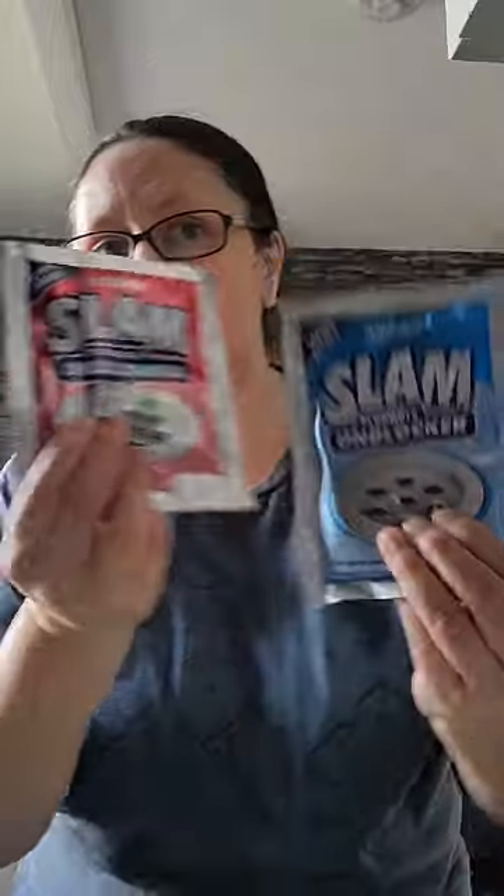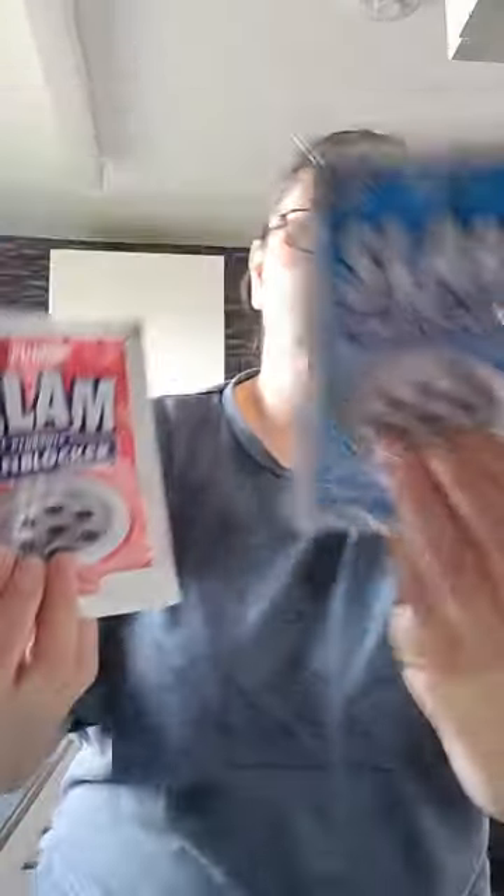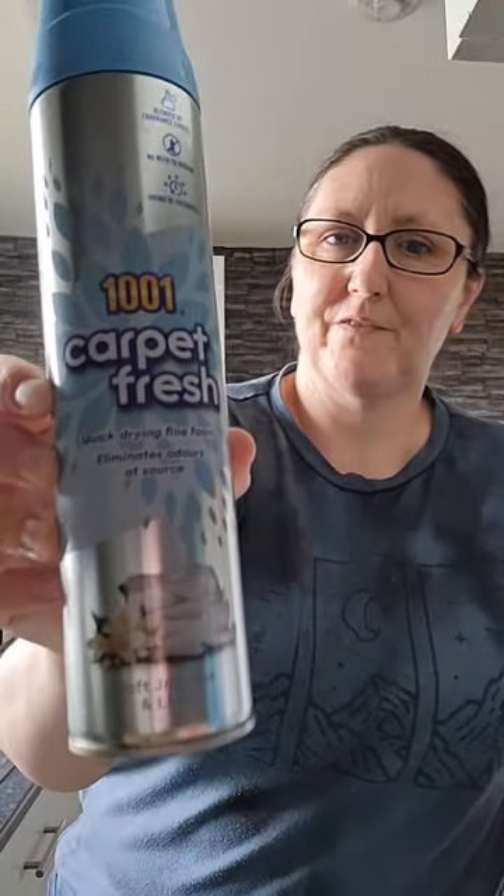I also got some more of these yesterday because they really did work — a pound each, a bargain! This is a kitchen one and that one's the bathroom one, so I got some more just to stock up. I also need to get some storage boxes to pop them in. For my bedroom carpets and rugs, I use this carpet powder — it's a quick fix when the dog comes in with dirty paws.